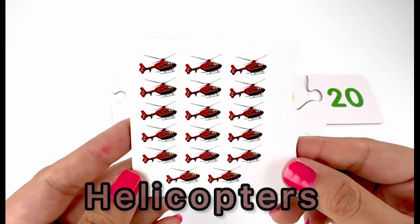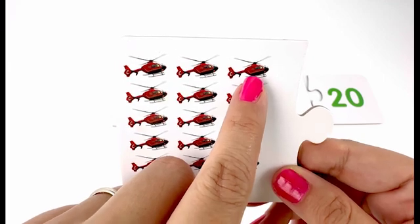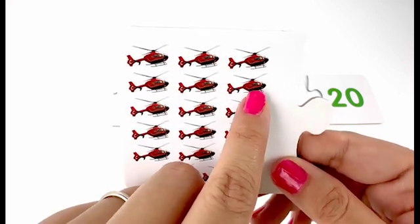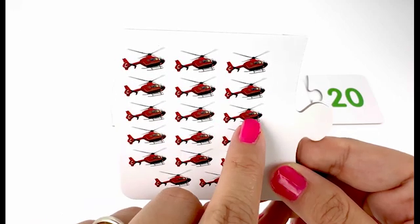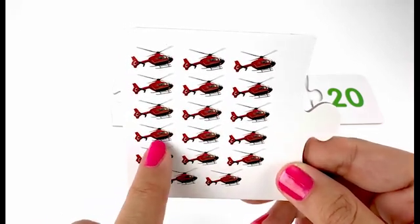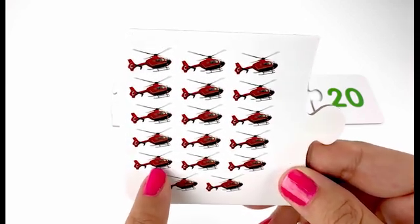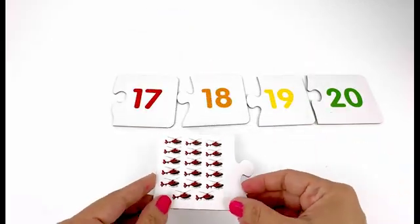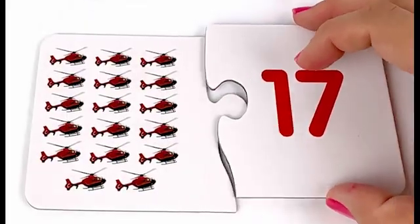Next I have a card with lots of helicopters — one, two, three, four, five, six, seven, eight, nine, ten, eleven, twelve, thirteen, fourteen, fifteen, sixteen, seventeen — seventeen helicopters. And here is my card number seventeen.